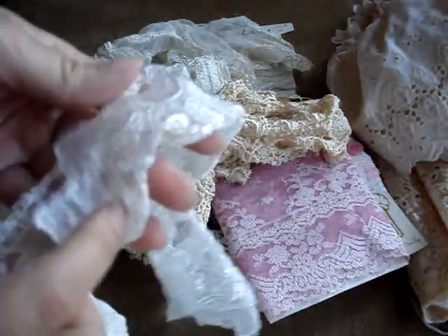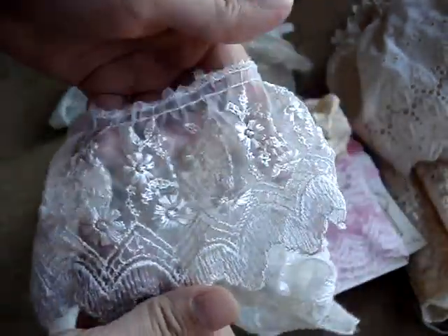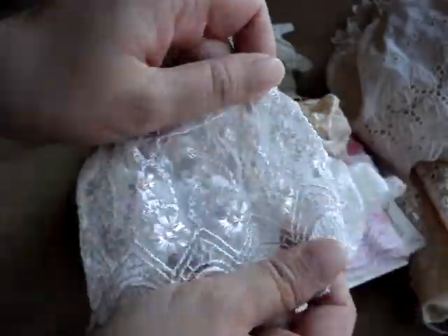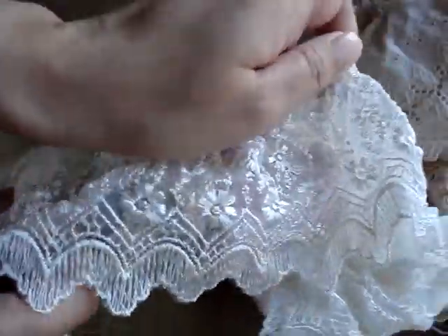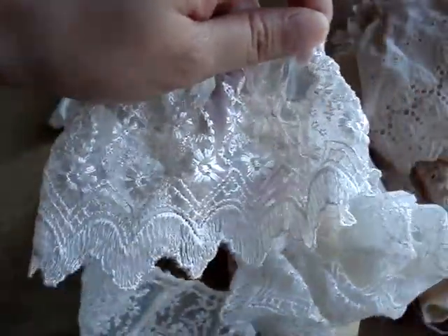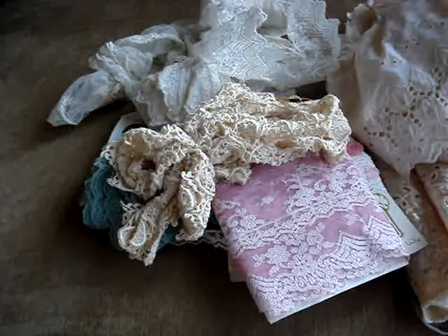And then this white lace right here is awesome. Looks like that — can you believe that? I've never seen anything like that before. Only at a vintage mall. I couldn't believe it's like an actual mall — an actual huge warehouse full of vintage stuff.